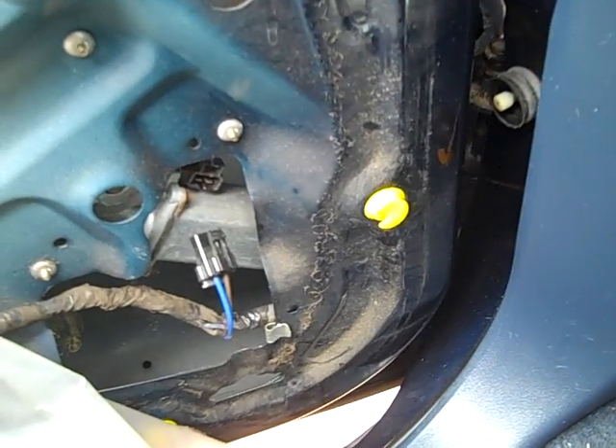Might be that motor, I don't know where else it could be clicking. Everything else seems on the up and up — sliders are good. I don't know, if you know, let me know.